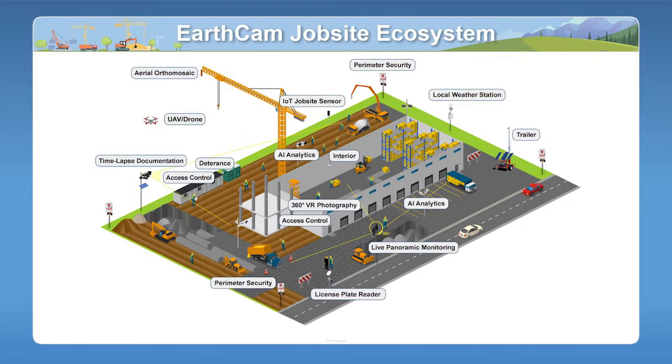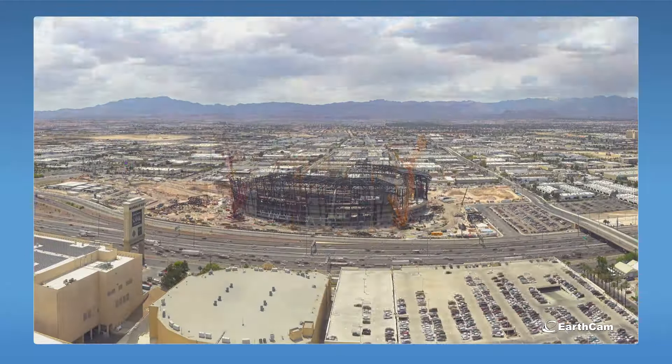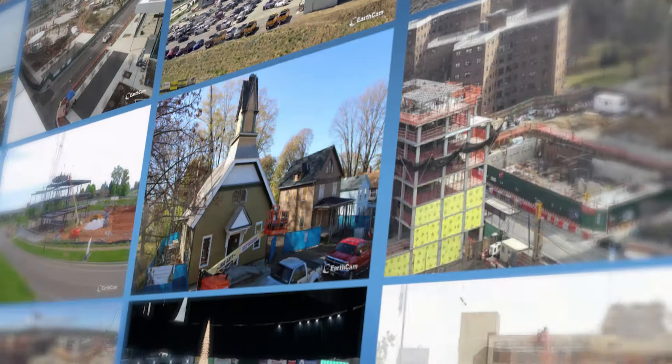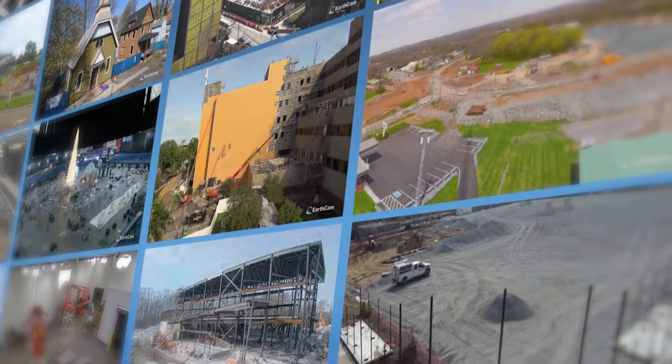This is EarthCam's job site visual data ecosystem, showing all the areas where we provide camera technology. Everything from time lapse to live streaming and security recording is all right here. EarthCam is uniquely positioned to provide highly accurate AI because we trained all of our AI on imagery from cameras mounted at 30 feet on active job sites — so we're not relying on stock imagery.